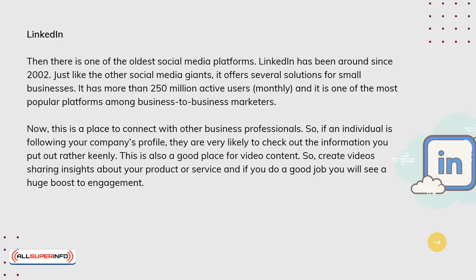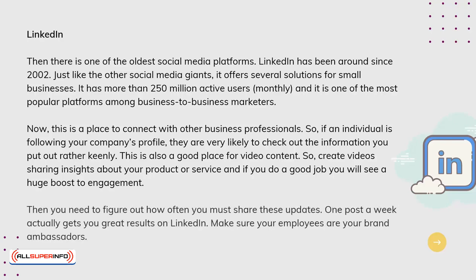LinkedIn is also a good place for video content. Create videos sharing insights about your product or service, and if you do a good job, you will see a huge boost to engagement. You also need to figure out how often you must share these updates — one post a week actually gives you great results on LinkedIn. Make sure your employees are your brand ambassadors.